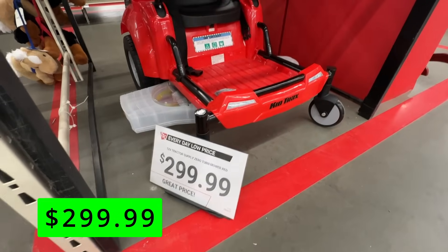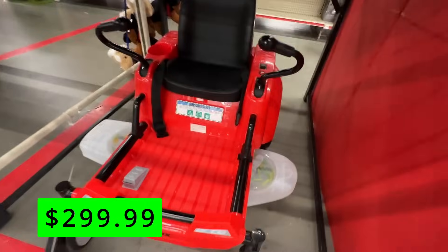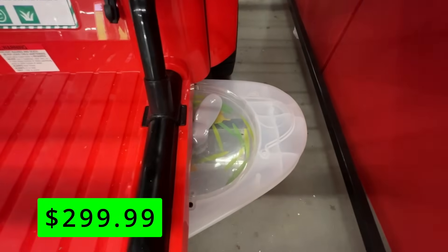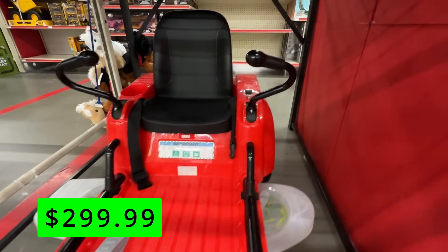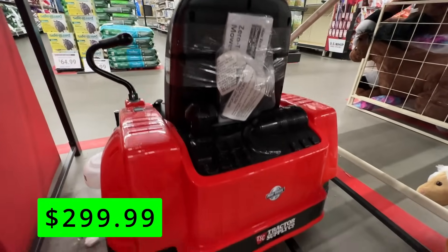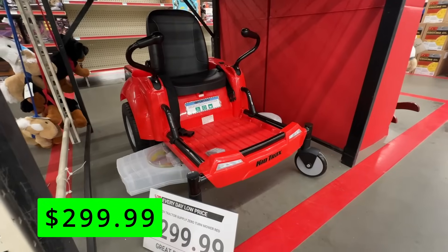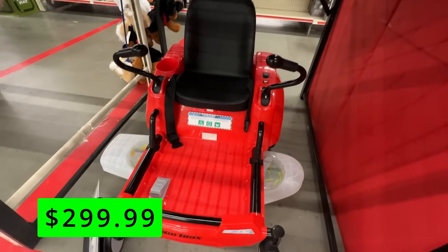Probably one of the coolest items Tractor Supply sells this time of year are these kids' zero-turn lawnmower ride-ons. This one is $300, which is a little pricey, but it's awesome. It has spinning wheels on the mower deck so it looks like you're actually mowing, and it has the two-handle controls just like a real zero-turn. If that price is a little high, these will likely start dropping closer to Christmas — but something like this will probably go out of stock before then, so if you're interested, I'd advise picking it up now.